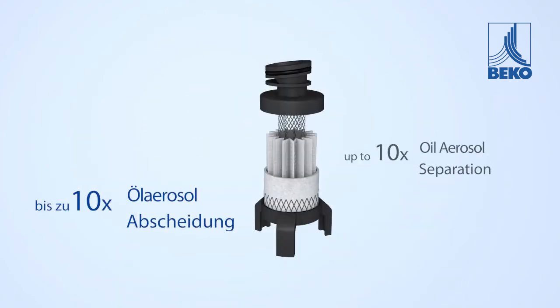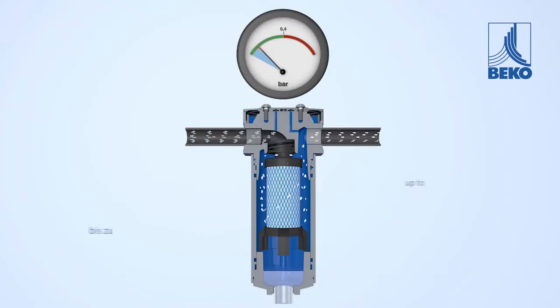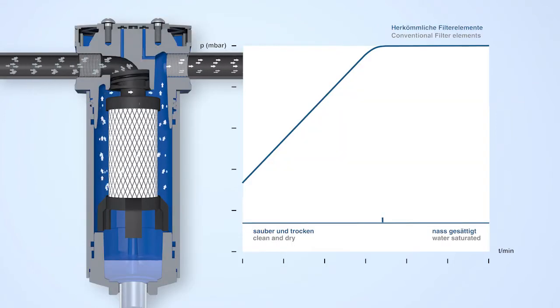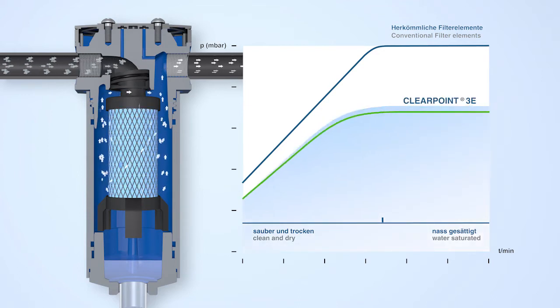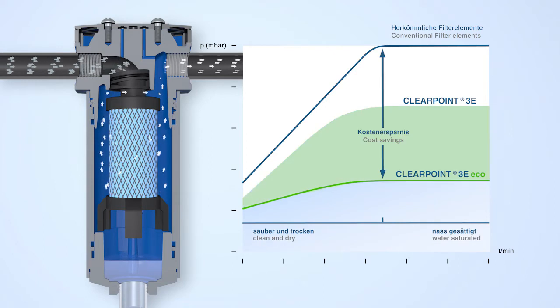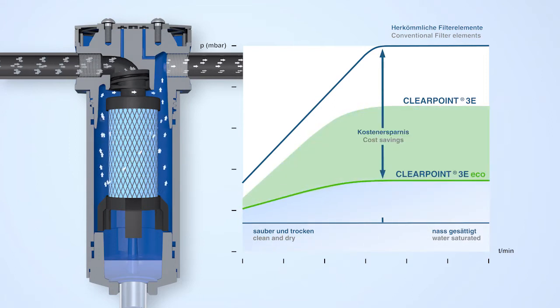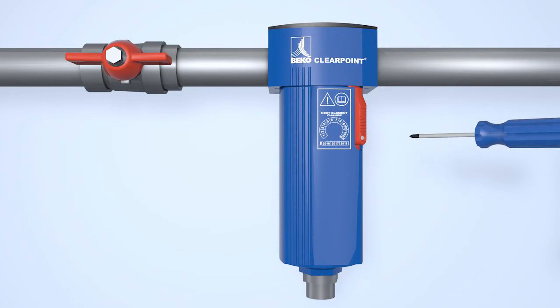The result is up to 10 times higher oil aerosol separation and a reduction in differential pressure of up to 50 percent compared to other tried and tested filter elements. The operating costs for a ClearPoint 3 ECO filter can be significantly reduced. Thanks to new materials and an optimized process, the ClearPoint 3 ECO reduces energy consumption with maximum filtration performance.